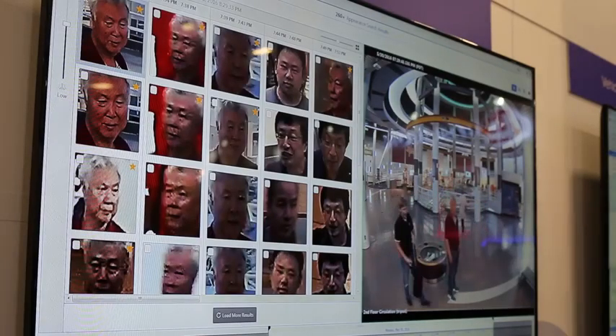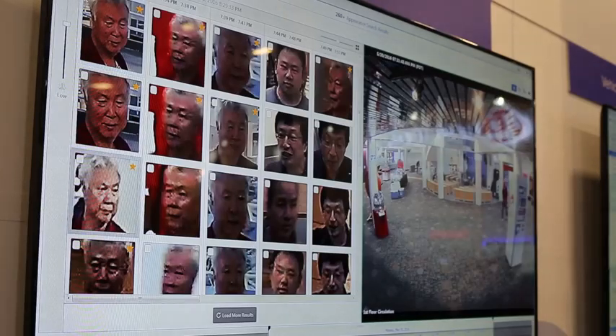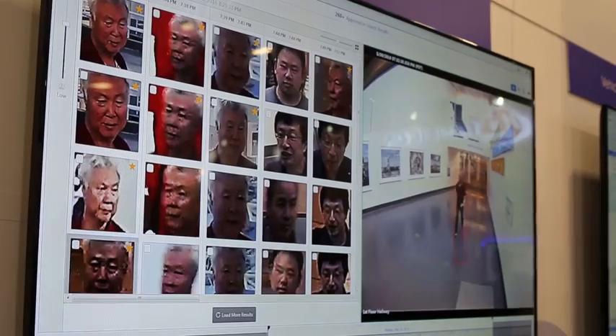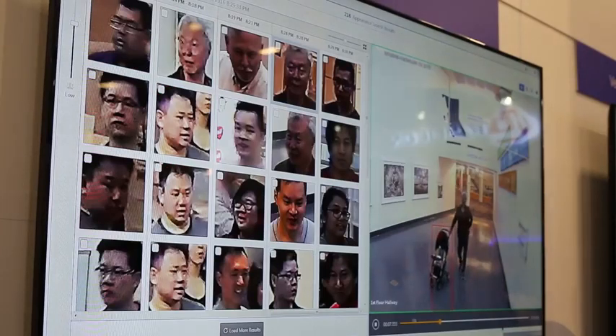Since a face is unique to an individual, adding faces to appearance search helps operators achieve higher accuracy of results. Face Appearance Search Technology also enables searches over long durations, such as a time frame of more than 24 hours.